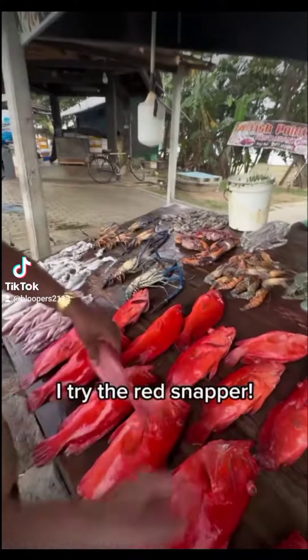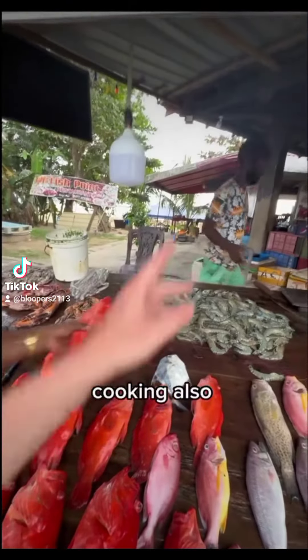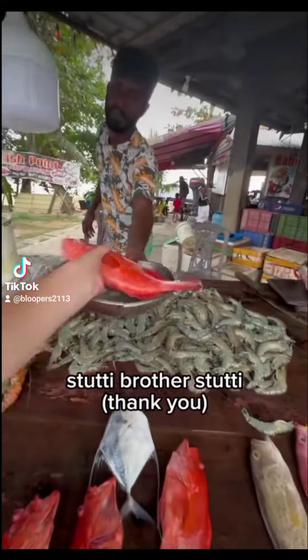I'll try the red snapper — 2,000 rupee. Yeah, red snapper. Cooking also. Yeah. Give it to the man. Stuti, brother.